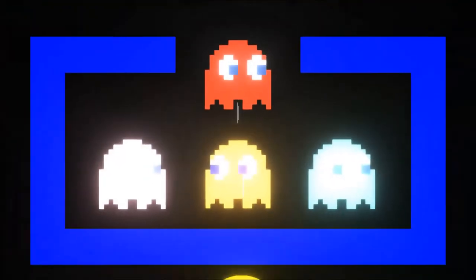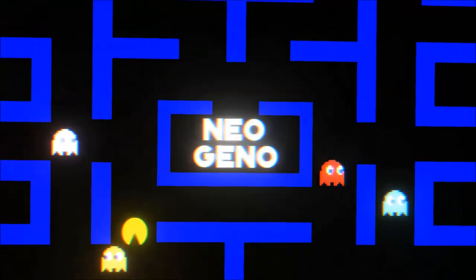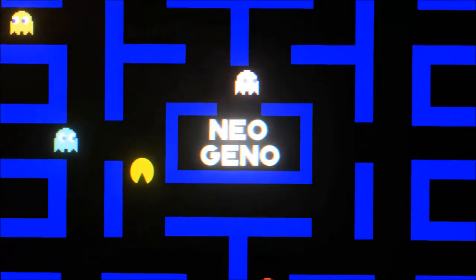Hey guys, Nino Gino here. This video is a little late - this is my pickups video from Too Many Games 2018. That is my favorite con of the year, just for the simple fact that there's so much there to look at and buy, so many people to talk to, always a lot going on at that place. This is what I brought back, so let's dive right into it.